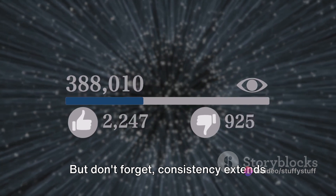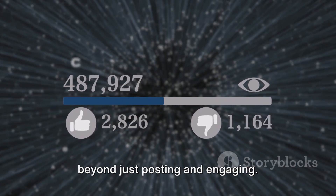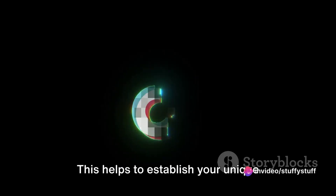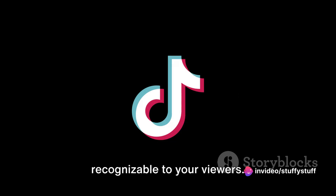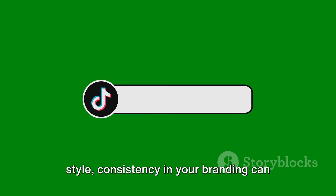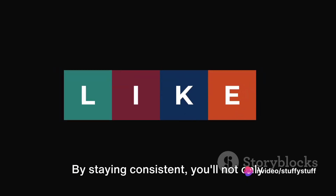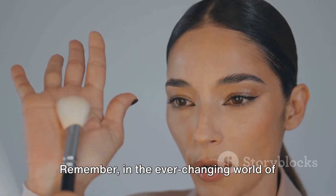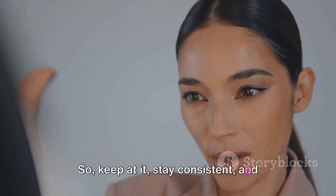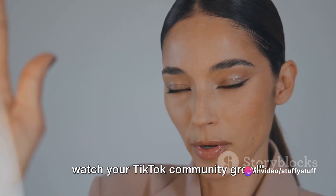Consistency extends beyond just posting and engaging. It's also about maintaining a consistent theme or style. This helps to establish your unique brand, making your content instantly recognizable to your viewers. Whether it's your use of color, your choice of music, or your distinct editing style, consistency in your branding can set you apart from the crowd. By staying consistent, you'll not only build a strong community around your content, but you'll also increase your chances of going viral. In the ever-changing world of TikTok, consistency is the one thing that remains the same — so keep at it and watch your TikTok community grow.